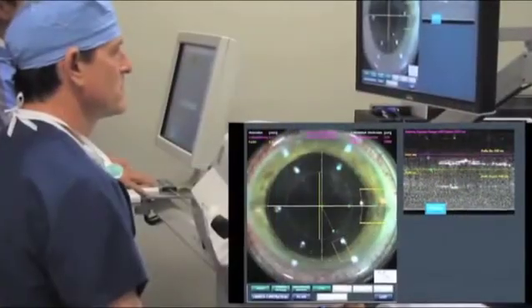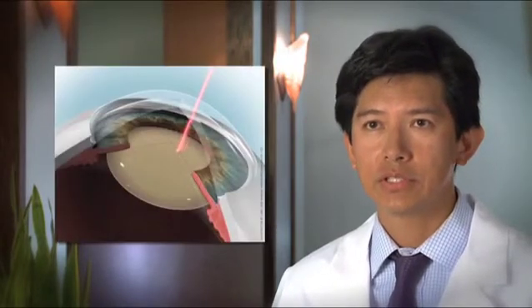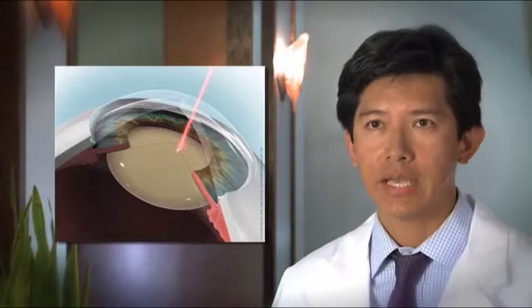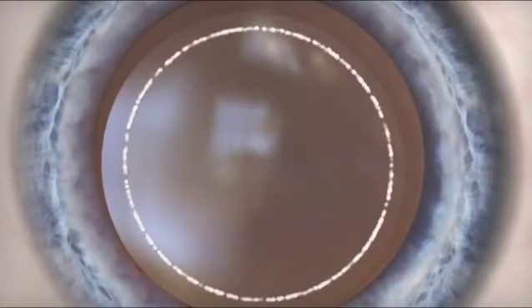Femto-laser cataract surgery is a new technology that makes cataract surgery safer and more accurate for everyone. In patients with pseudo-exfoliation syndrome, femto-laser cataract surgery will allow us to make the opening on the capsule without applying any stress to the capsule or the zonules, making the surgery much safer.